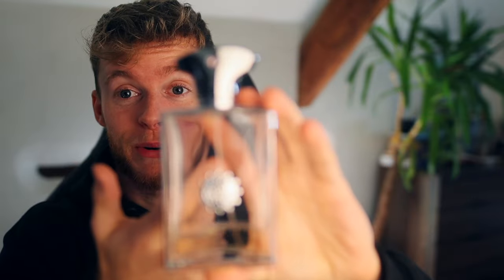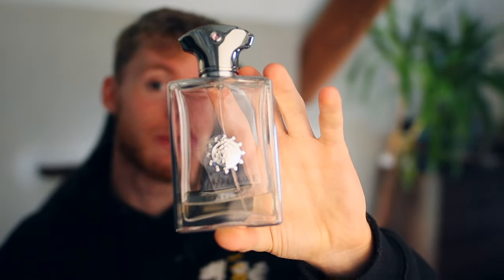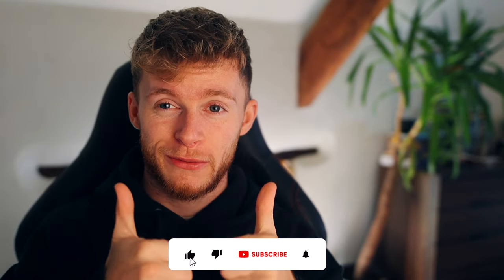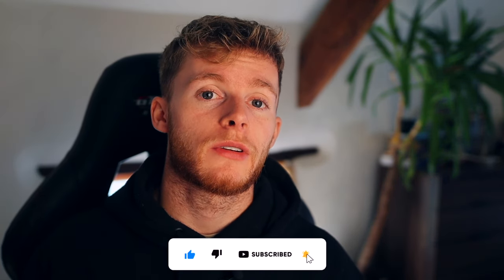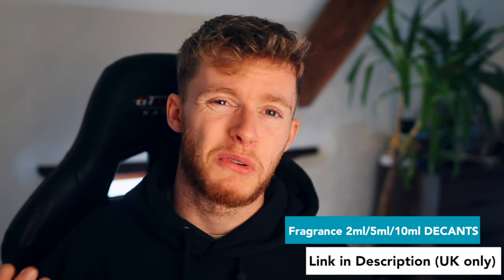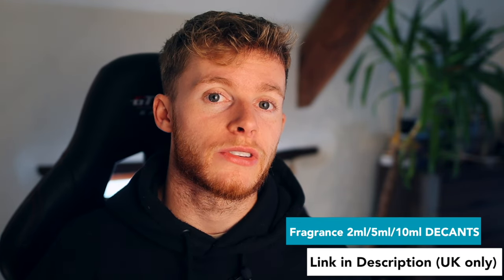Reflection Man is also perfect for a signature scent. If you only want one niche fragrance — or one fragrance for the rest of your life — I'd recommend this one. Coming in at number two: Reflection Man. Just before the number one spot, remember to drop a like and subscribe. In the first link in the description there will be links to decants of all these fragrances if you only wanted to try a 2ml, 5ml, or 10ml.